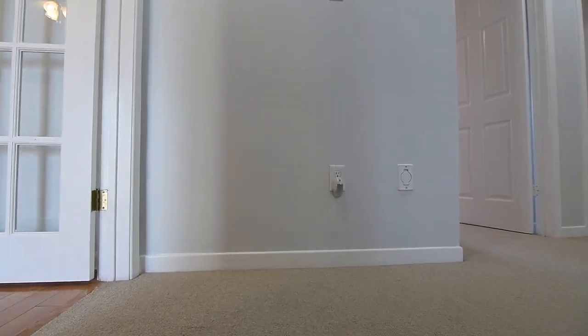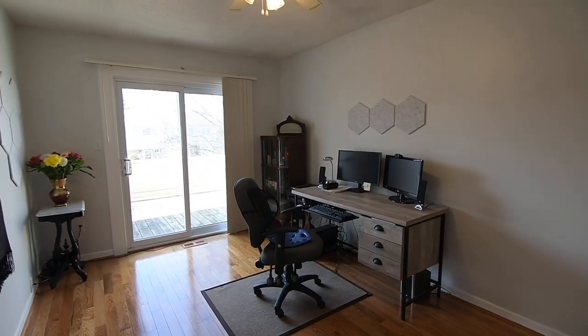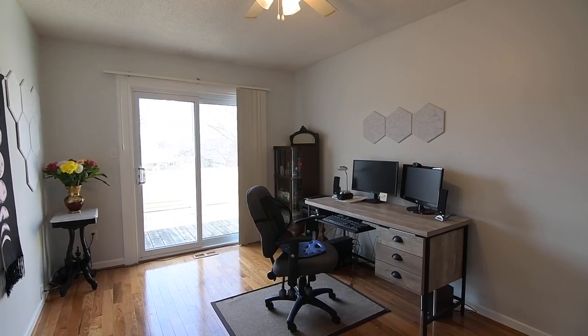To the left of the landing is the spacious second bedroom, which also makes an ideal home office, and features a French door entry, hardwood flooring, and a sliding door walkout onto a west-facing balcony overlooking the street.